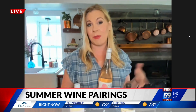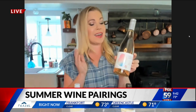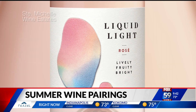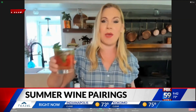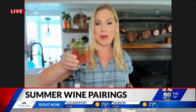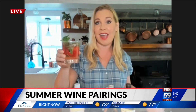Rosé, of course, is what we think of when we think of summertime wine. I have this Liquid Light Rosé, which is $16. It is also less than 100 calories a glass, so you can have a little extra indulgence and still enjoy your wine. I made a fun twist — a watermelon mint smash. Just muddle some watermelon and mint and some fresh lime, pour in a little bit of rosé, top with some seltzer. It's so refreshing.